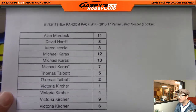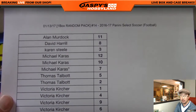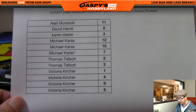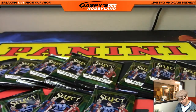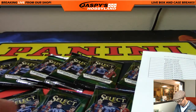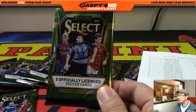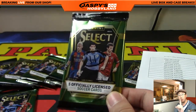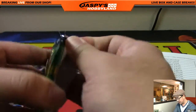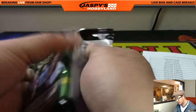The next one-box random pack break is in the store on jazpyshobbyland.com. Alan, we're going to start with you — pack 11 for Alan. Remember: one autograph, two memorabilia per box, so it'll be three hits. We've seen some boxes with a little bit more, but generally three.